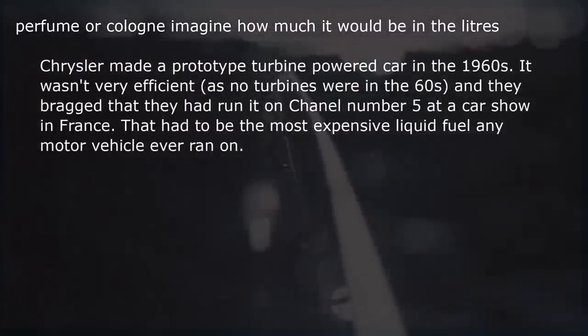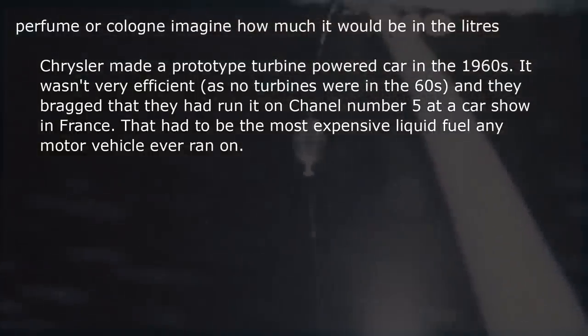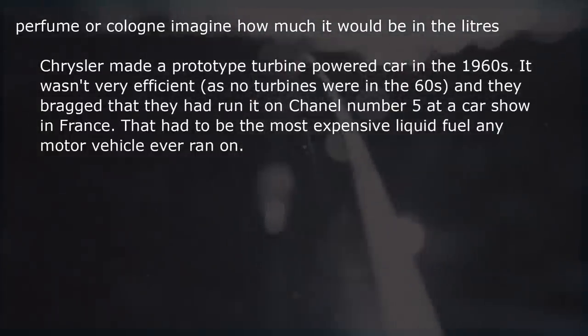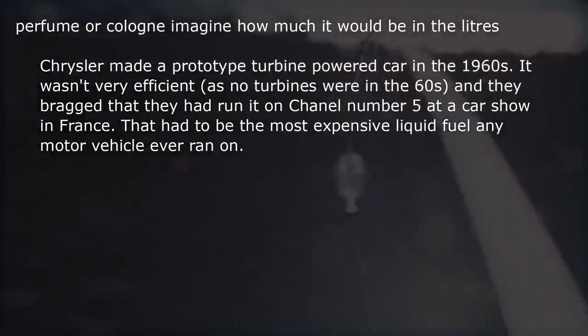Chrysler made a prototype turbine-powered car in the 1960s. It wasn't very efficient, as no turbines were in the '60s, and they bragged that they had run it on Chanel No. 5 at a car show in France. That had to be the most expensive liquid fuel any motor vehicle ever ran on.